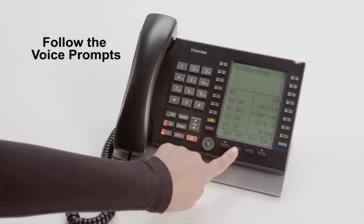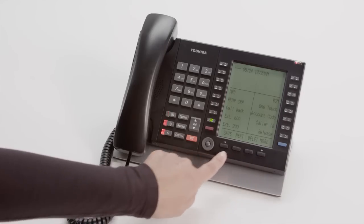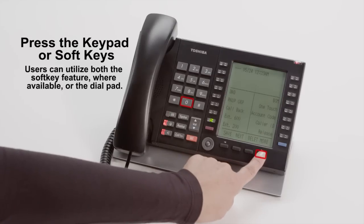To save this message, press 1. For next message, press 2. To delete this message, press 3. For more options, press 0.